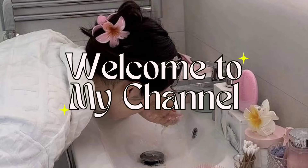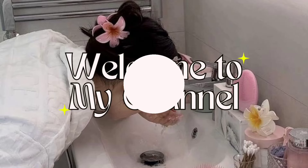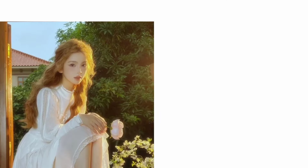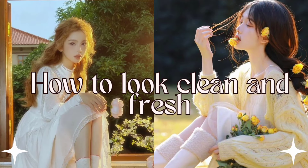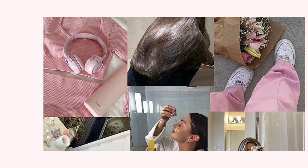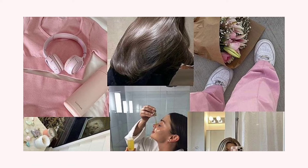Hello, beautiful souls. Welcome back to our channel, where we're all about enhancing your natural beauty and confidence. Today, we're delving deep into the art of looking clean and fresh every single day. Whether you're heading to work, school, or a special event, these tips and tricks will ensure you radiate freshness and charm. Let's dive right in.